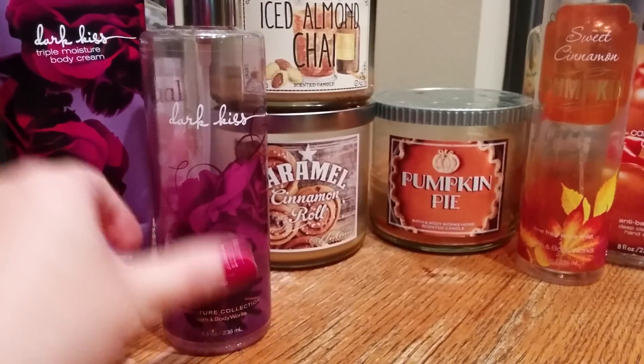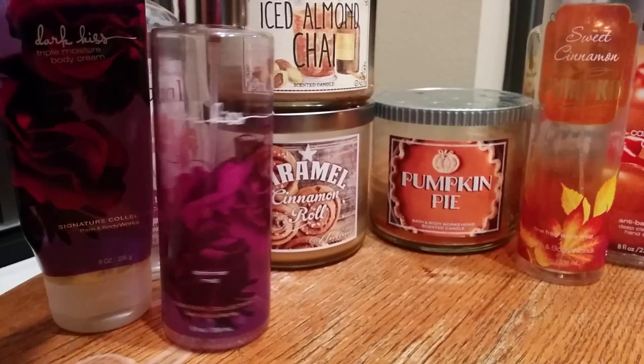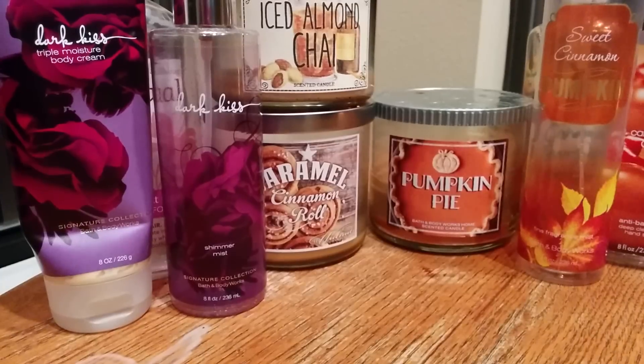I also finished off the Dark Kiss Shimmer Spray — that's the first shimmer mist I have ever finished. I have a lot of them because I wore them when I worked at Disney World in Florida: to work, to the beach, to the pool year-round. But I never finished one off because I had so many I was switching between. I won't be repurchasing shimmer mists because I don't really use them anymore — I'm really too old for daily wear of shimmer product and there's just not that many occasions that call for it.